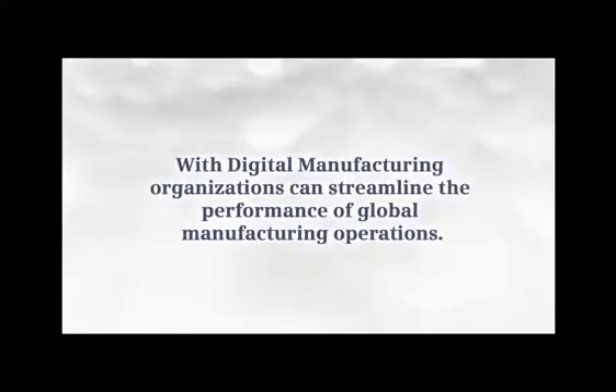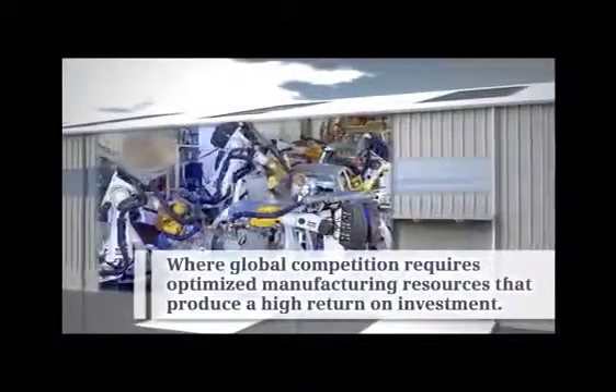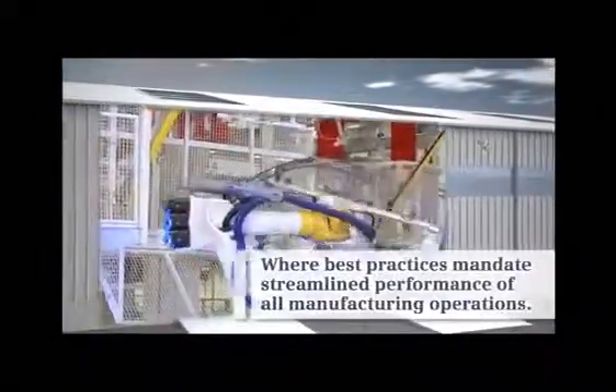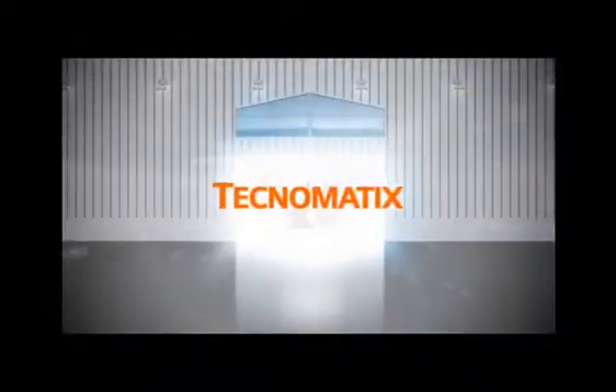With digital manufacturing, organizations can streamline the performance of global manufacturing operations, where global competition requires optimized manufacturing resources that produce a high return on investment, where managing part and assembly production digitally is synchronized across the value chain, where best practices mandate streamlined performance of all manufacturing operations, where digital product design and manufacturing is efficiently integrated, where planned and validated automation reduces cost, risk, and time to market. The next frontier for PLM is the integration of digital manufacturing.